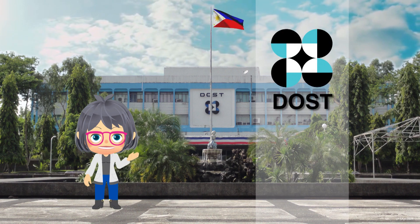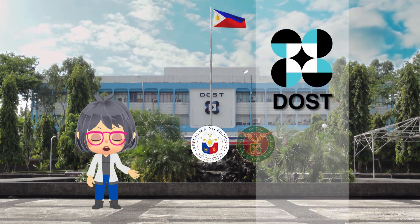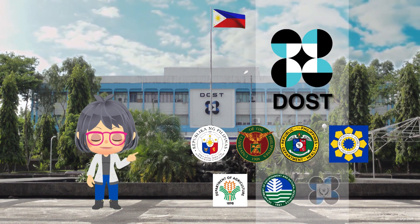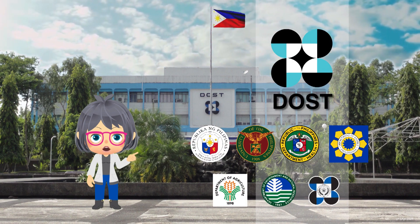The Department of Science and Technology, or DOST, as well as other government agencies rely on research and development. These agencies are in need of professional talent in the sciences.